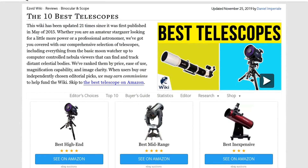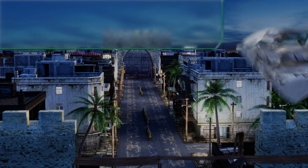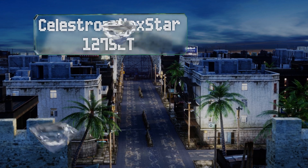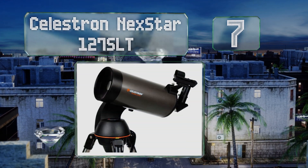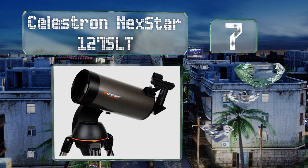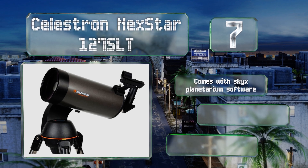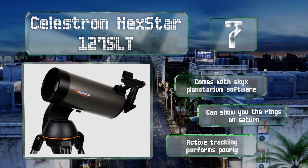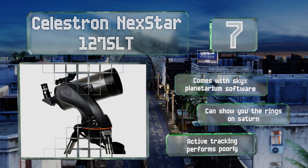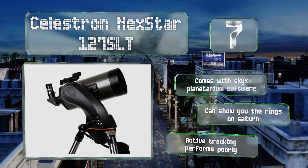At number 7, the Celestron NexStar 127 SLT is recommended for hobbyists who are ready to step up from their entry-level model but can't justify getting into the four-figure price range. It features the StarPointer finder scope to make locating objects a little easier. It also comes with SkySafari planetarium software and can show you the rings on Saturn, but its auto-tracking performs poorly.